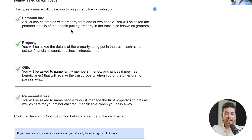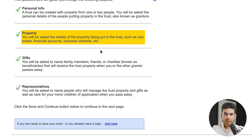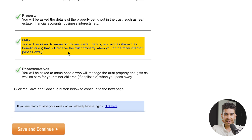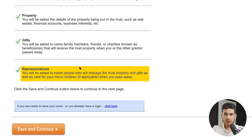The first category they're going to ask you about is personal information — these people are also known as grantors. The next thing they're going to ask you about is property: this can be any property that you have, whether it's residential, commercial, or otherwise. The next section is gifts, where you'll outline who the beneficiaries are that are going to receive these gifts and property. And the last section is representatives — these are the people that are going to manage the trust and will also be responsible for caring for minor children of the grantor, which is you.